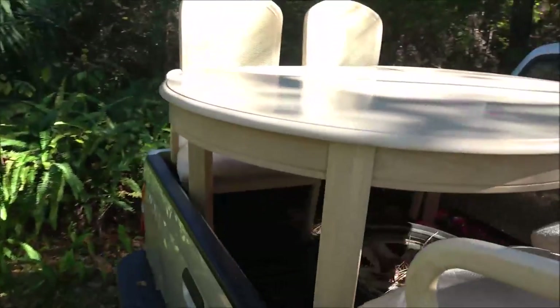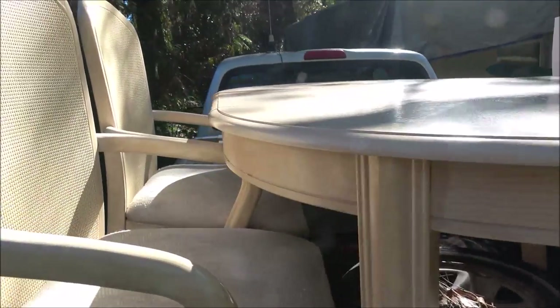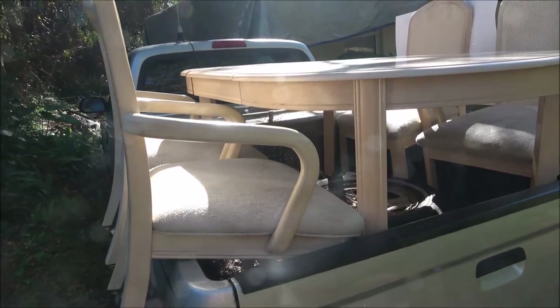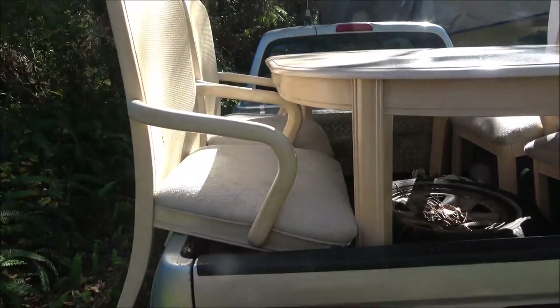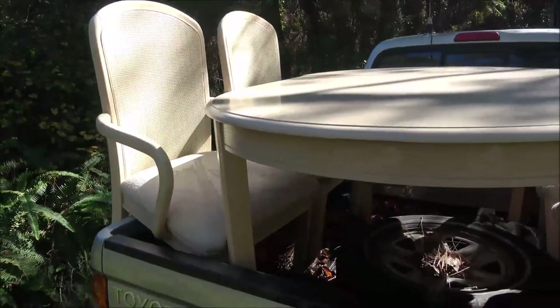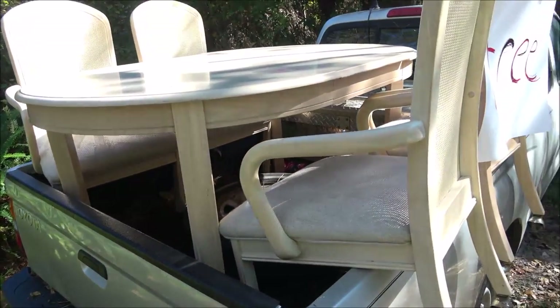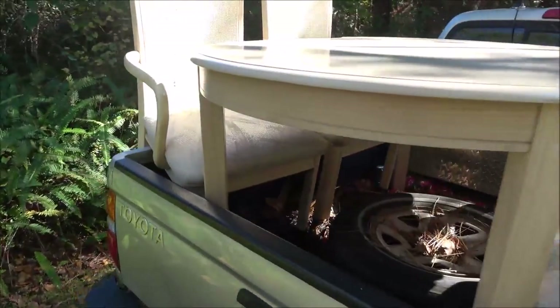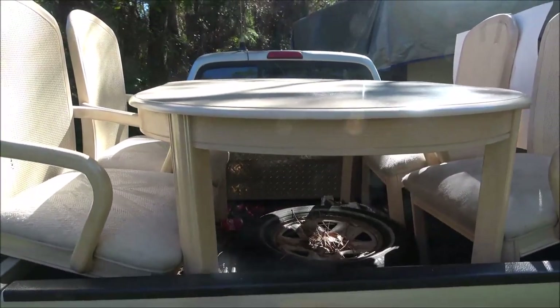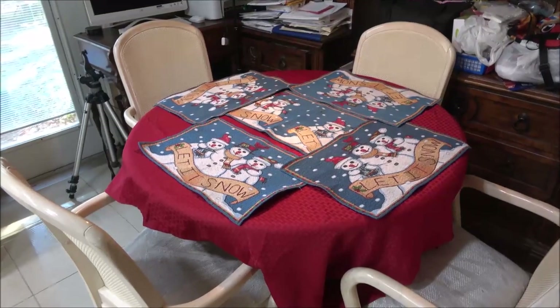We had a stand in the house that we gave to our friend — he has a retail shop so we took it up and gave it to him. We saw these on the way down, and on the way back I noticed it said free. I was like, oh, let's go get the truck! So there's the free stuff — I'll film it once we get it in the house and then do my outro.